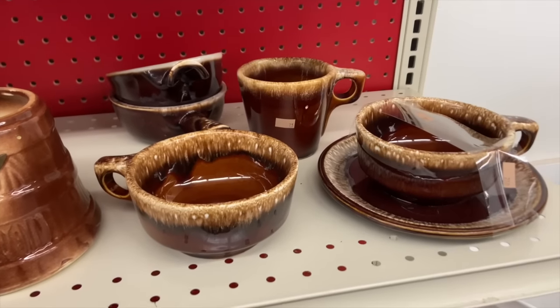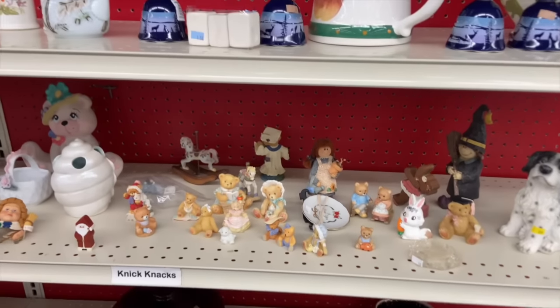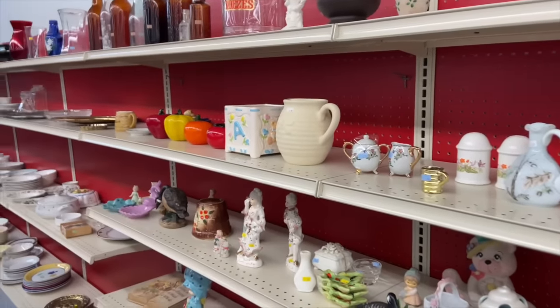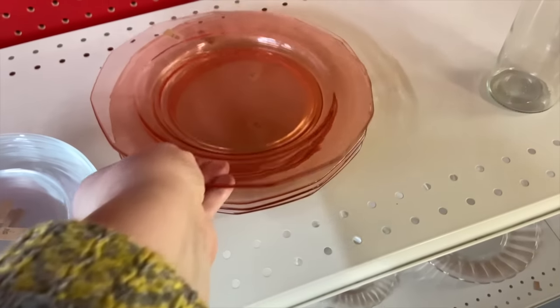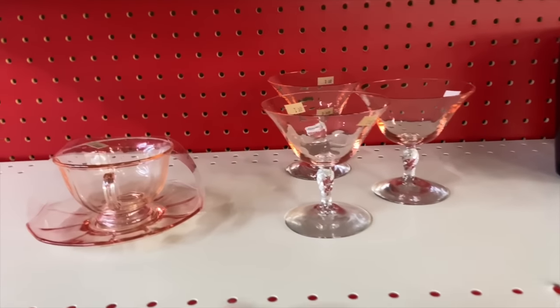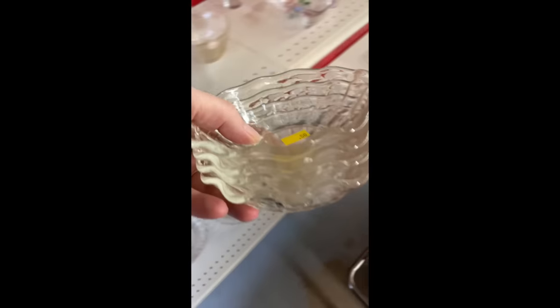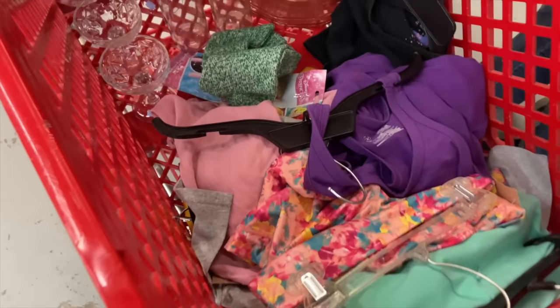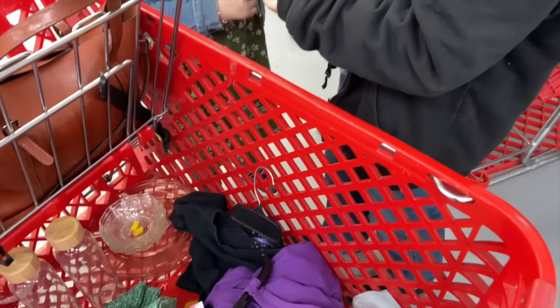I passed up a ton of really darling vintage pottery and dishes because I don't need any more, but I always enjoy looking at what they have on the shelves. That cute brown pottery mug was only $0.75. So many pretty dishes — only a few called my name though. This store had so much fun stuff for the kitchen and home and we had fun just looking around.